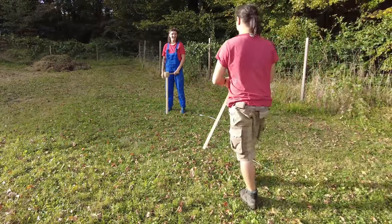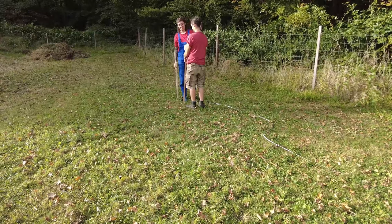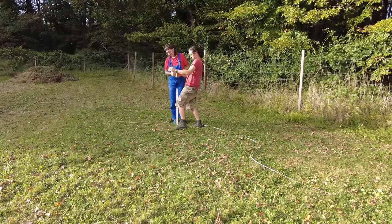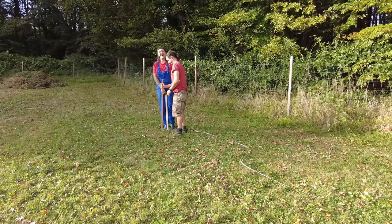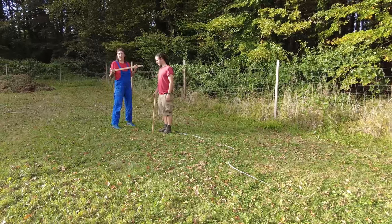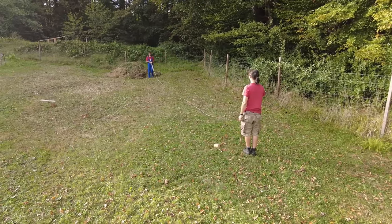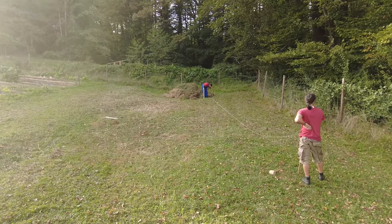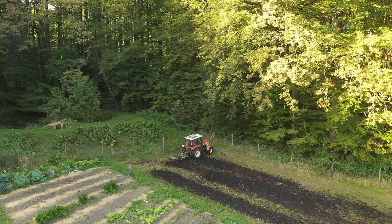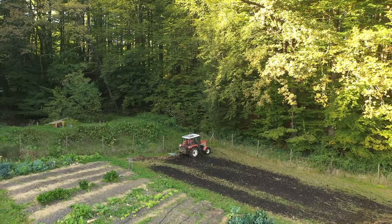To have the proper dimensions right and a better understanding of where and how many beds we want to add in the coming year, we started laying them out with some tape measure and wooden stakes. This was especially important as our lovely neighbor Sigi already started on the next day with plowing the marked out area. Later on I'll be harrowing the same area to make the clay crumble over the winter.